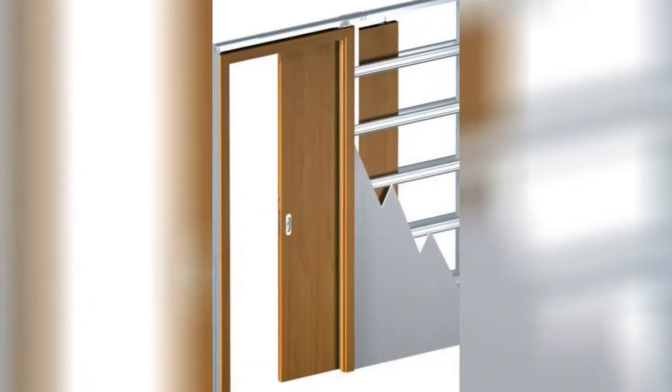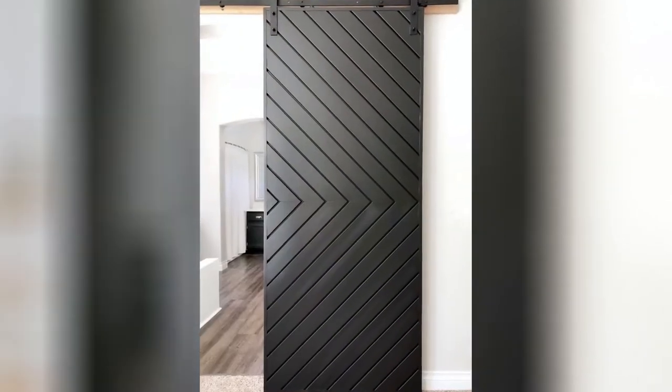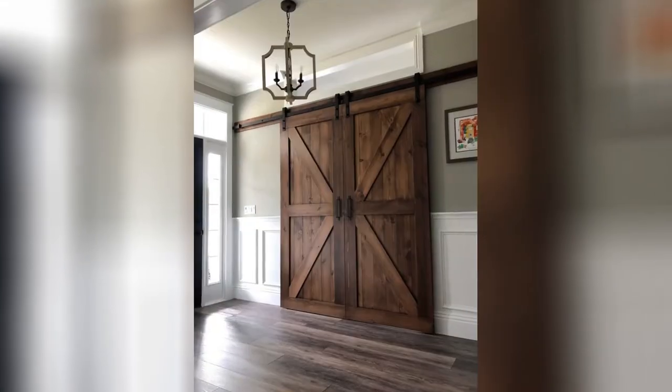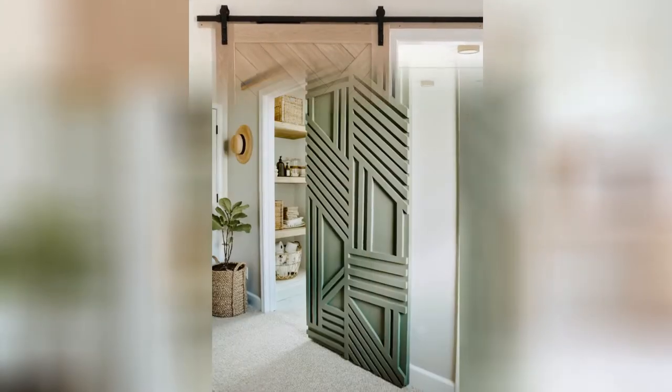7. Pocket doors are very similar to sliding doors, but these disappear into a wall when they're open. They're perfect for powder rooms, closets and bathrooms. Pocket doors move on a track into a door slab contained within a pocket or hollow space in the wall.